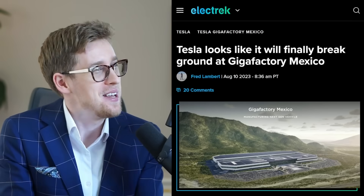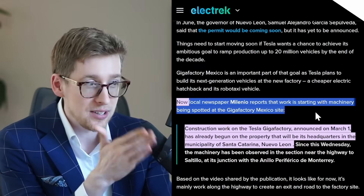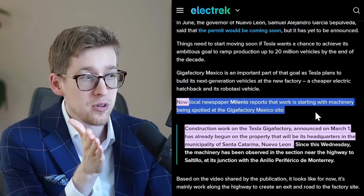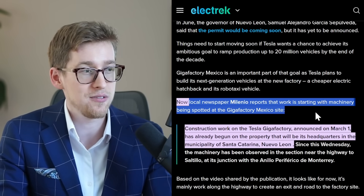And now Tesla stock news, and this is huge news. I really like this one. Tesla looks like it will finally break ground at Gigafactory Mexico — it is finally happening. A local newspaper is reporting that the work is starting with machinery being spotted at the Gigafactory Mexico site. It has taken a little longer than many expected, but it is finally happening, and I'm very happy about it.